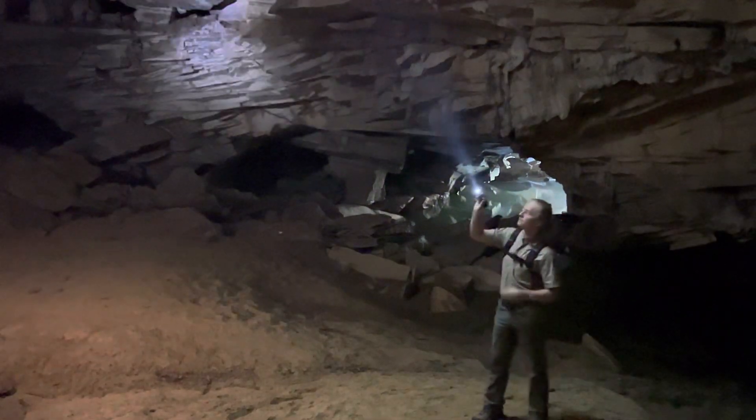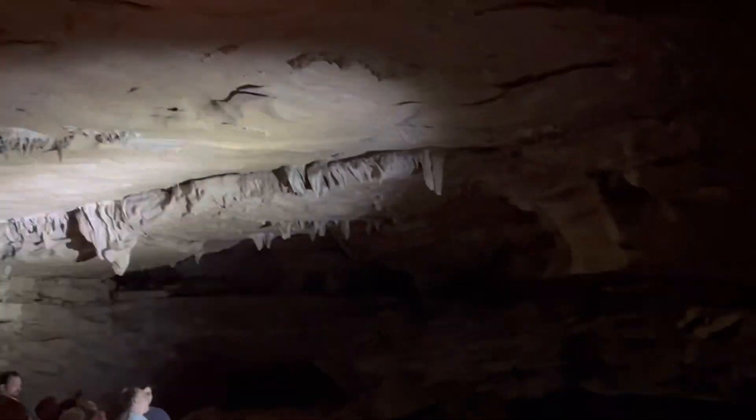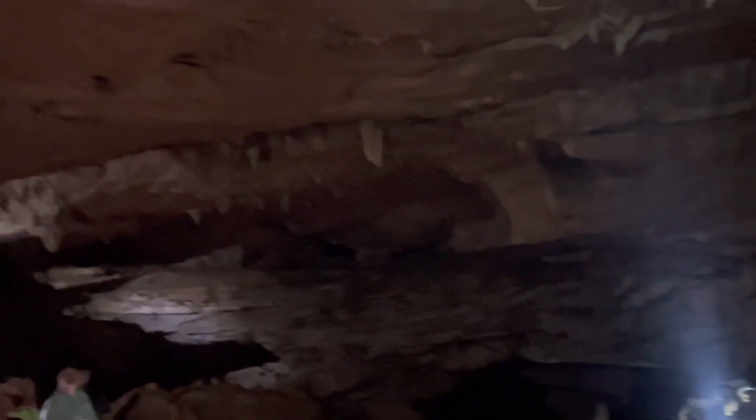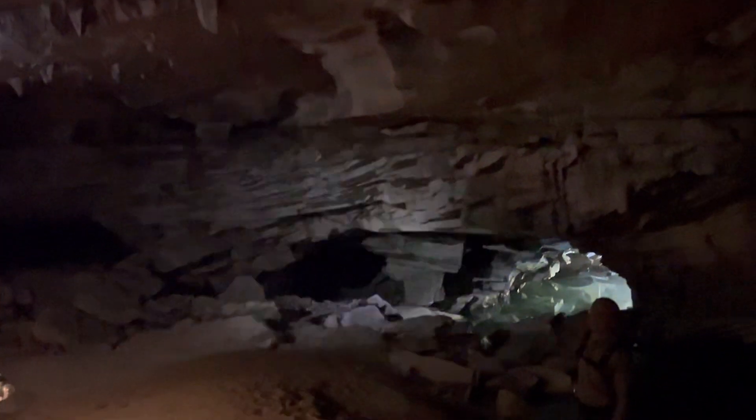Do you see those water droplets, those really shiny ones all over there? We call those cave diamonds. Not only do they look like diamonds, but they also feel like diamonds. Once you see them, it normally means an exit or an opening of the cave is nearby.